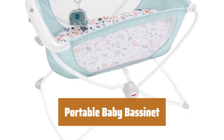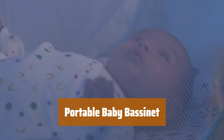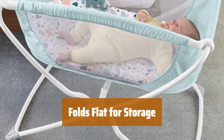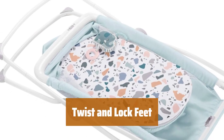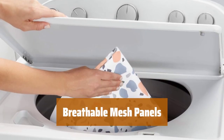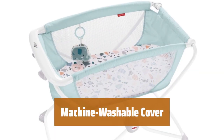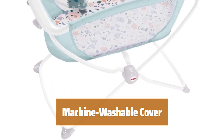Number 2. This bassinet provides a flat sleeping surface that rocks with a gentle push, ensuring a peaceful rest for your little one. When not in use, simply fold the bassinet flat for easy storage or convenient travel. For stationary use, just twist and lock the bassinet feet in place to keep it secure and stable. The breathable mesh side panels provide ventilation and airflow, creating a comfortable environment for your baby. The mattress cover is machine washable, making it easy to keep clean and maintain a hygienic sleeping space for your little one.